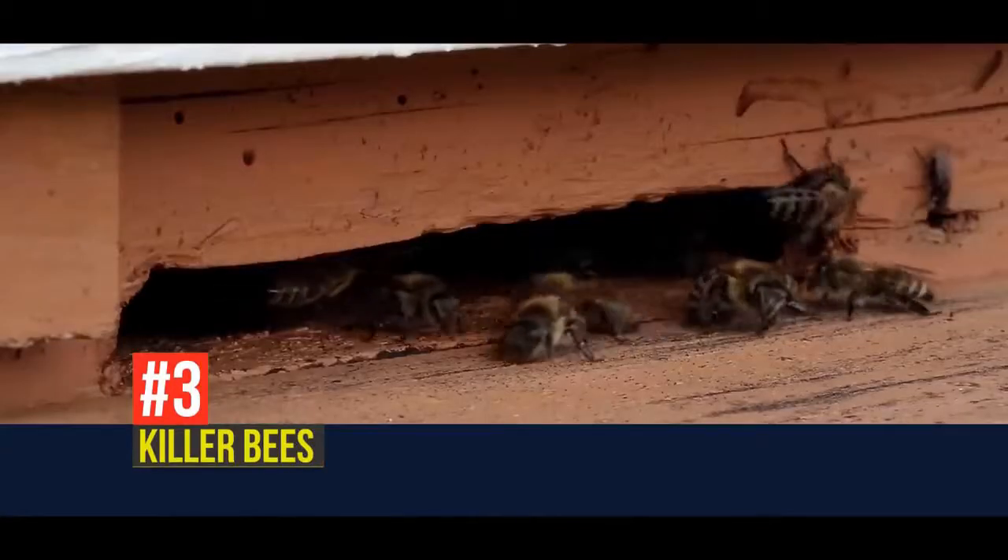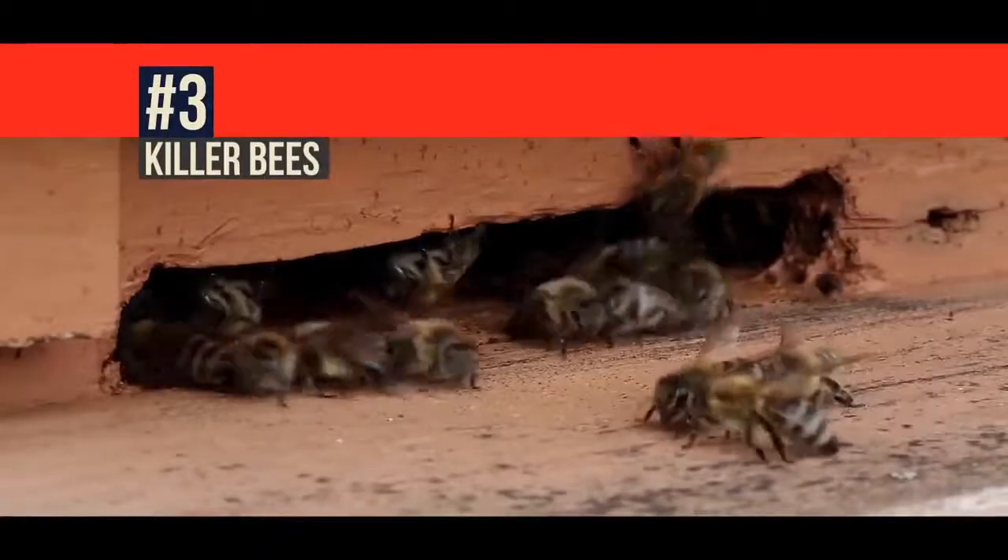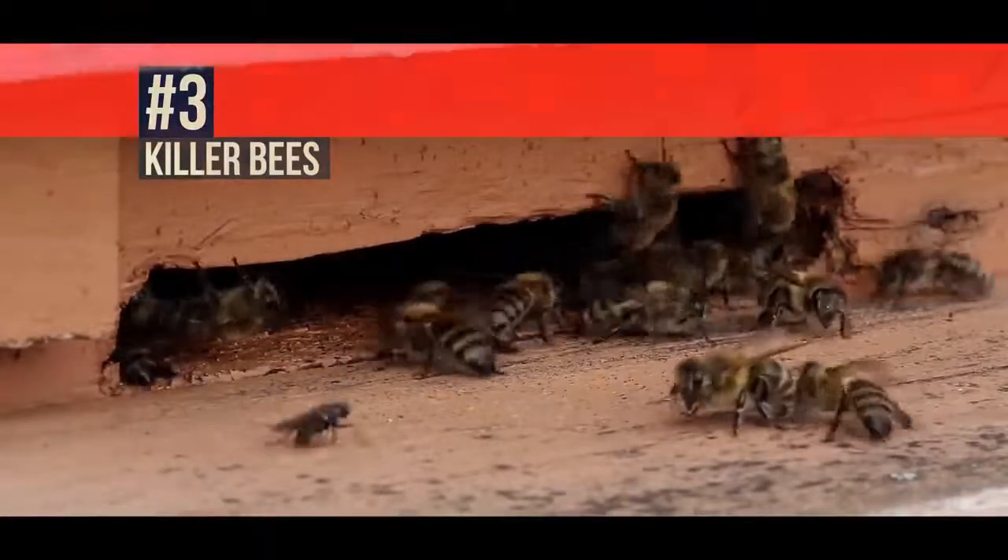If you ever encounter a hive of these giant hornets, please proceed with caution. Contact local authorities immediately and just let them do their job. Killer bees.